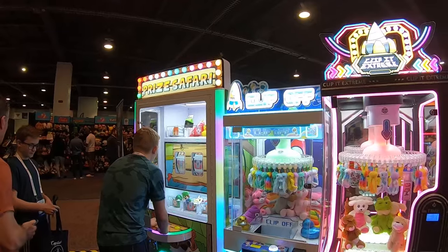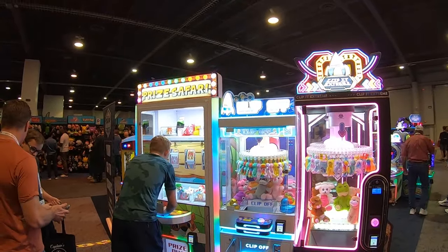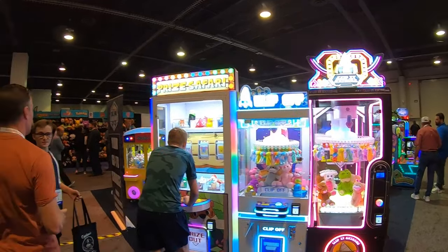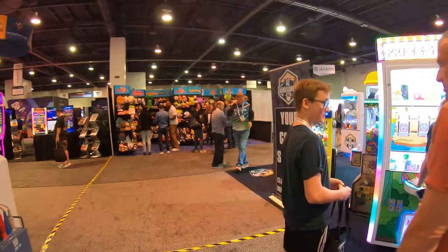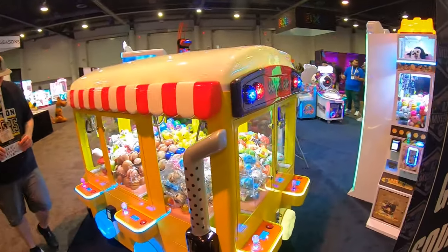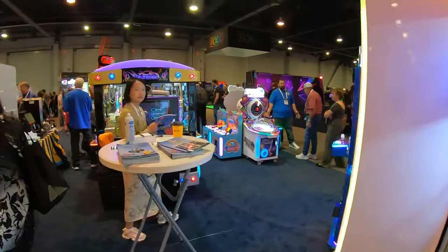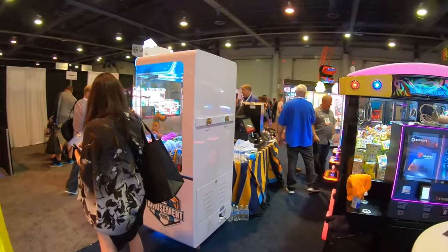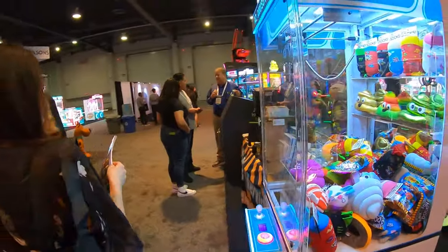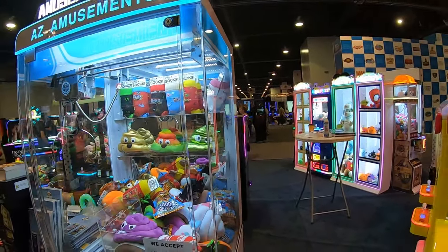Prize Safari is a slot-style machine with three reels — you can win prizes by stopping and matching the different animals on the reels, which is really cool. They've also got the typical Golden House Minis and buses with different prizes. And this new AZ Amusements machine with the rimless sides — I do like that very much.